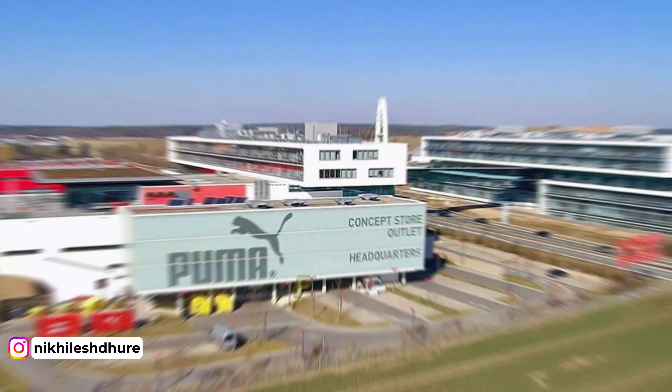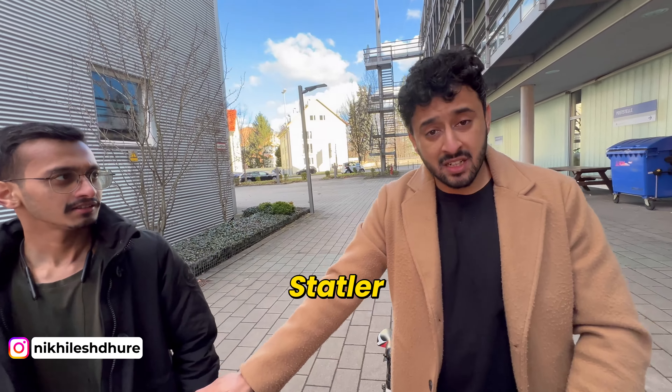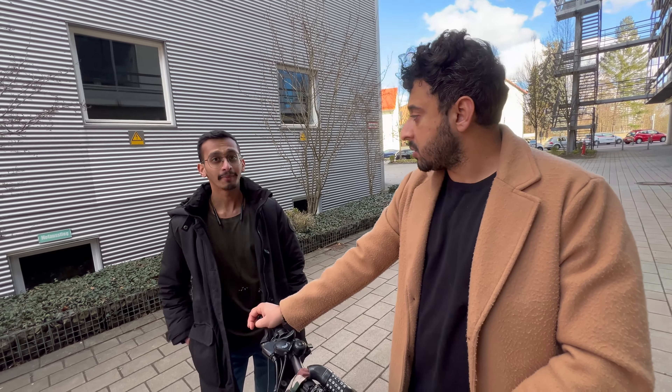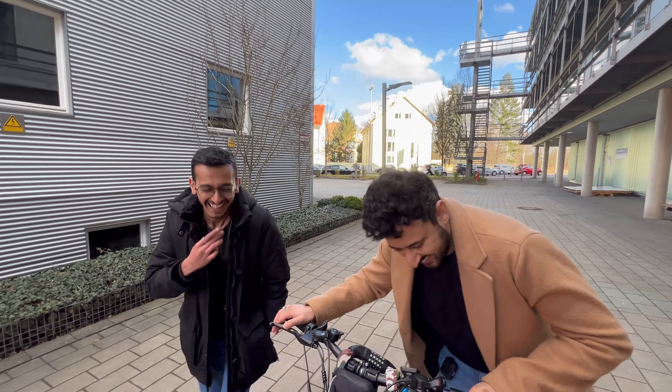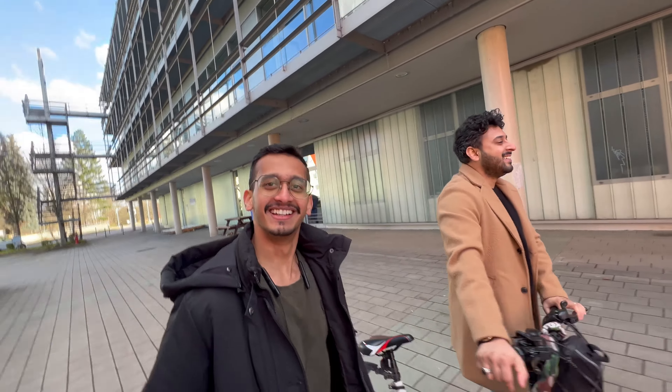In and around Nuremberg there are major company headquarters: Puma, Adidas, Siemens, Schaeffler, Staedtler, Faber-Castell, Swan Stabilo. There's also MAN — though whether it's MAN Force or MAN Truck is being debated between us.